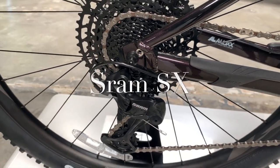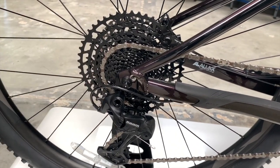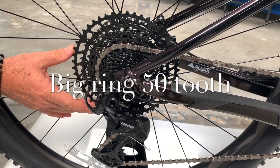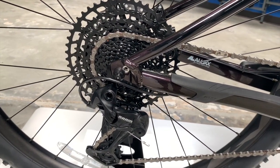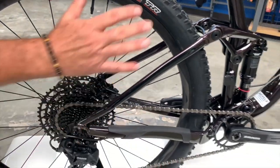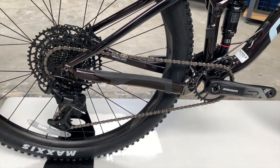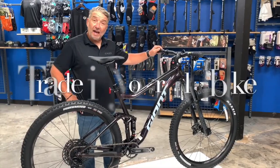This is the SRAM SX 1-by-12. You've got a 50-tooth ring in the back — that big ring is a 50-tooth — and basically with this rear cassette you can climb almost anything. As long as you're fit enough, you can climb up a wall with it. It's amazing. One ring up front, no need to worry about shifting in the front — just 12 speeds in the back, with lots of gear range thanks to that 50-tooth.